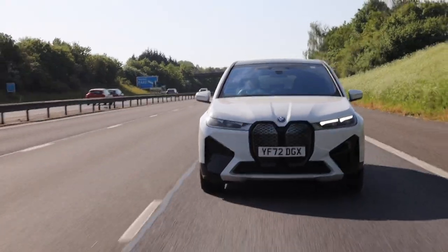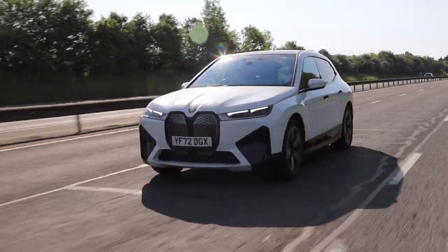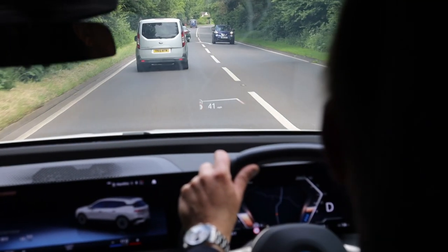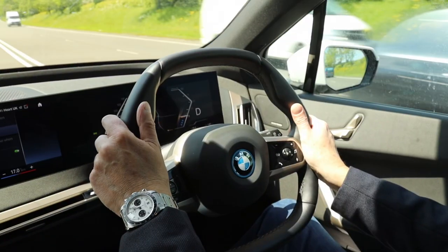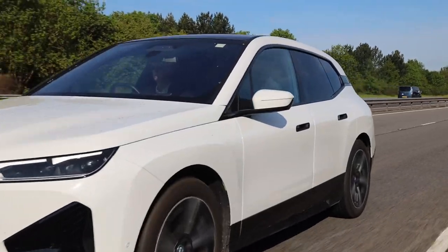It does drive very, very well indeed — it's poised, brisk, and smooth. Some people said the ride quality isn't very good; I think it's fine, and if you want better you'd have to shell out a bit more for the iX50 with its air suspension. The steering is beautifully weighted, and even this weird-looking steering wheel is actually a delight to use. It's quick, but not as quick as those Teslas, which come in under four seconds sometimes.